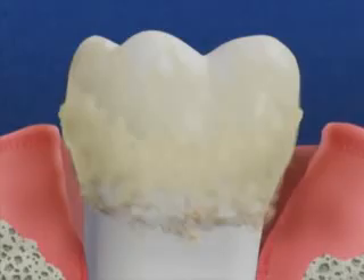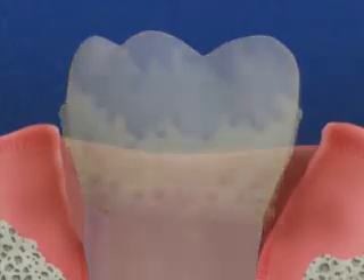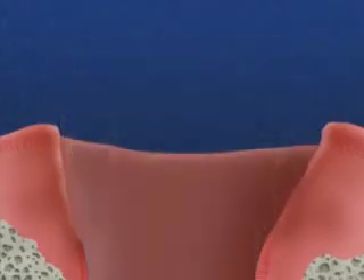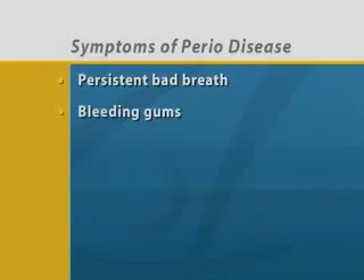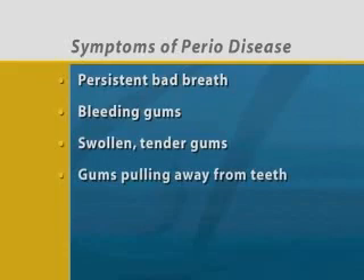When too much bone is lost, there is so little support for the teeth, they get loose and have to be removed. If you have periodontal disease, you may have some of these symptoms: persistent bad breath, bleeding of the gums when brushing or flossing, soft, swollen, or tender gums, gums pulling away from the teeth, and loose teeth.